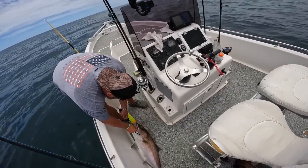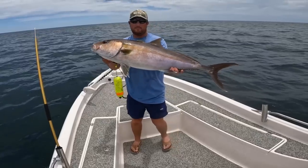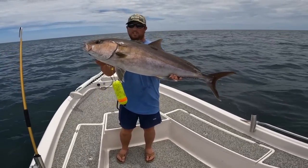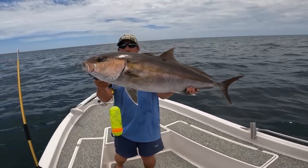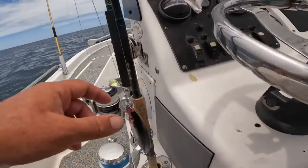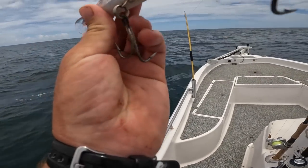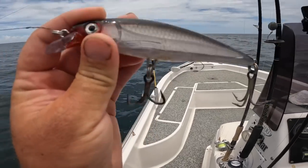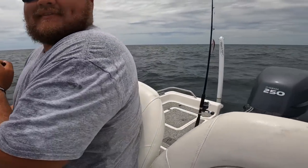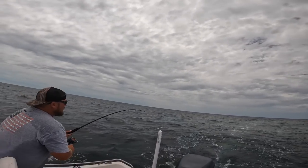We had put out the Rapala X-Raps to troll — came out about 25 miles. This is what he ate: a size 14 Rapala X-Rap, black and silver. I'm going to have to change these hooks out — they've been straightened by that big fish. Malik's pulling a size 12, same color. We're kind of out of breath on that one — we'll reel mine in. Malik's hooked up again.